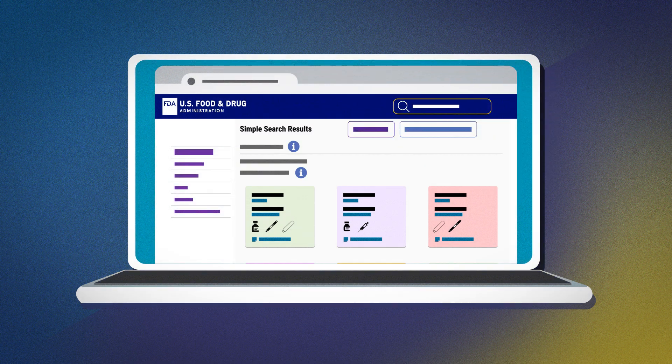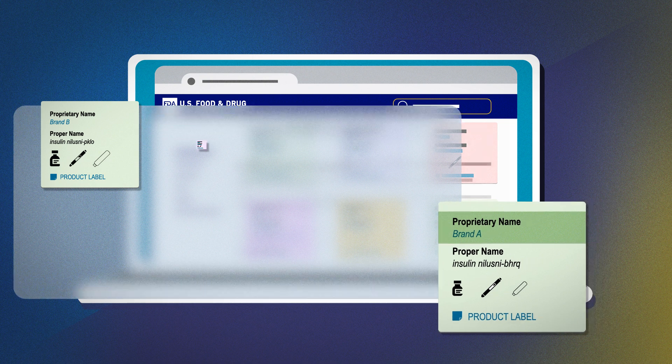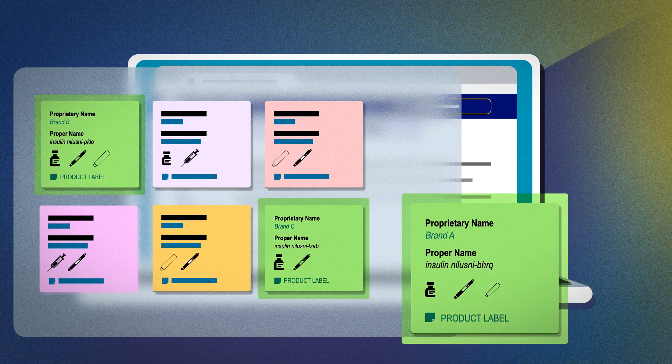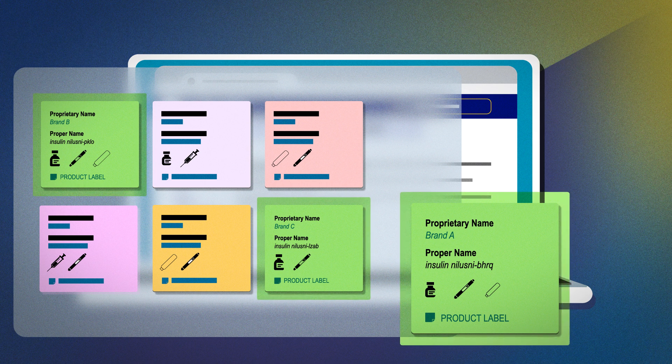This simple search results page shows a product card for Brand A, the product selected, and all the related biosimilar and interchangeable biosimilar products that share a core name. It also includes useful information like the product's proprietary or brand name. The color of the card tells us which products are biosimilar to or interchangeable with Nilesni BHRQ, which is located in the reference product section and has a green card. Since the biosimilar and interchangeable product cards shown are also green, you know that these products are biosimilar to or interchangeable with Nilesni BHRQ.